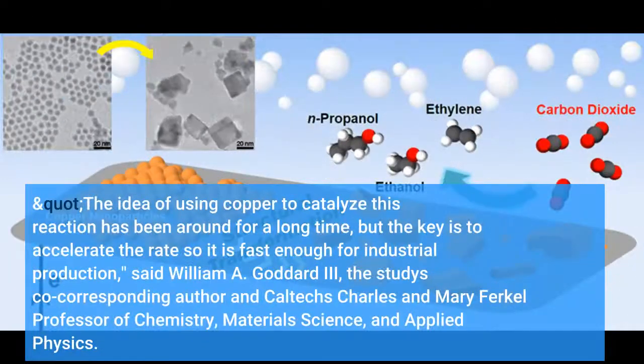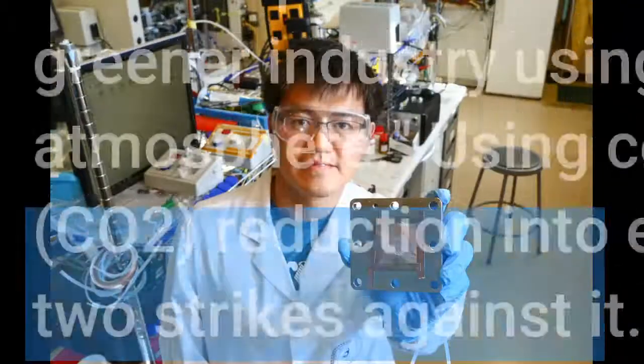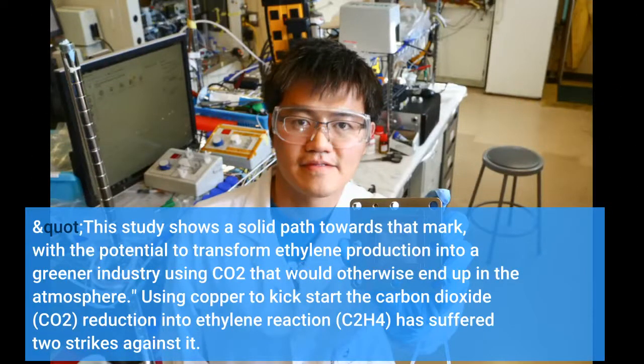"The idea of using copper to catalyze this reaction has been around for a long time, but the key is to accelerate the rate so it is fast enough for industrial production," said William A. Goddard III, the study's co-corresponding author and Caltech Charles and Mary Ferkel professor of chemistry. "This study shows a solid path towards that mark, with the potential to transform ethylene production into a greener industry using CO2 that would otherwise end up in the atmosphere."